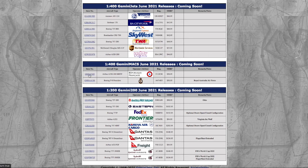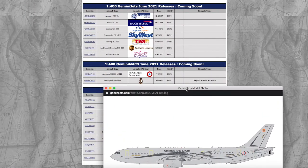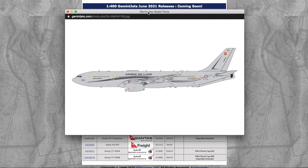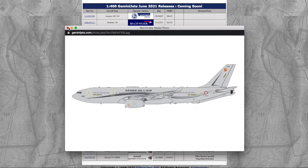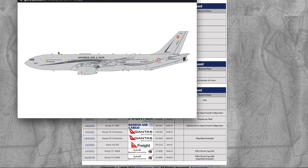Moving on to the Gemini Jets Gemini Max 2022 releases. We have the French Army A330-300 — not Air France, the French Army. Registration is Foxtrot Uniform Juliet Charlie Hotel, F-U-J-C-H. MSRP is $56.95. There's nothing really more to say about it. I can see why Gemini priced this higher because you have to render the extra antennas and stuff.